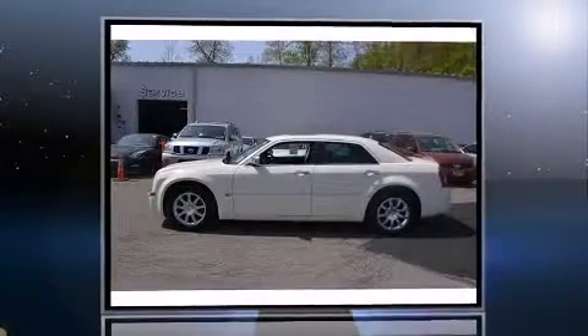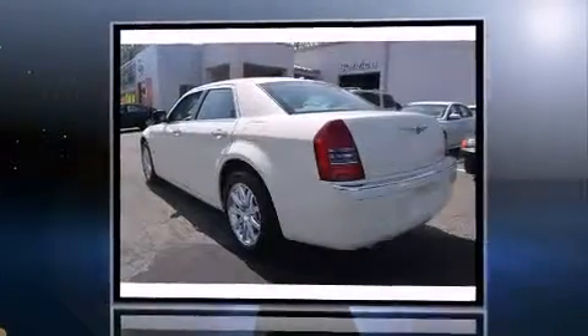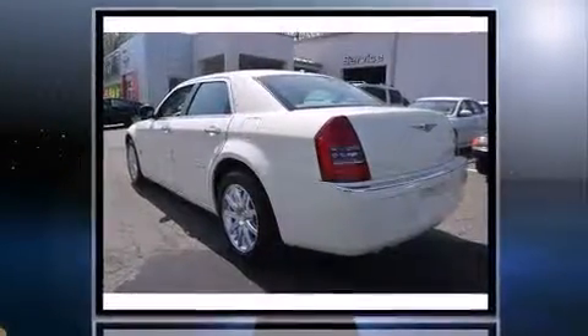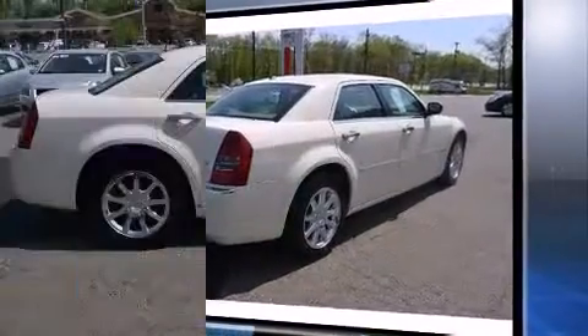The 2007 Chrysler 300 C — smooth gear shifts are achieved thanks to the powerful eight-cylinder engine, providing a spirited yet composed ride and drive. This model accommodates five passengers comfortably and provides features such as leather upholstery and front and rear reading lights.